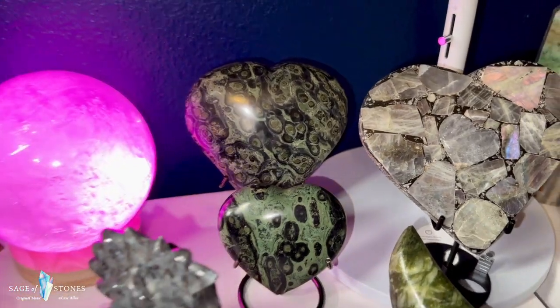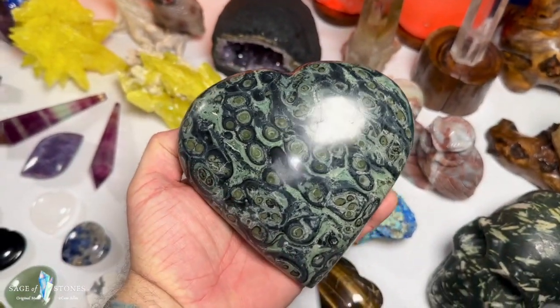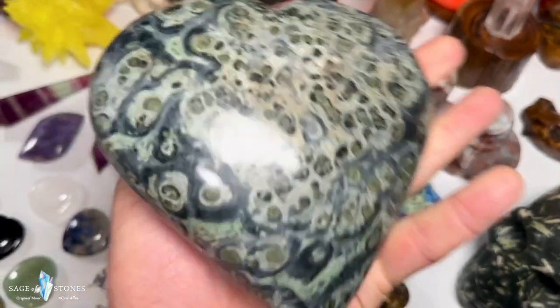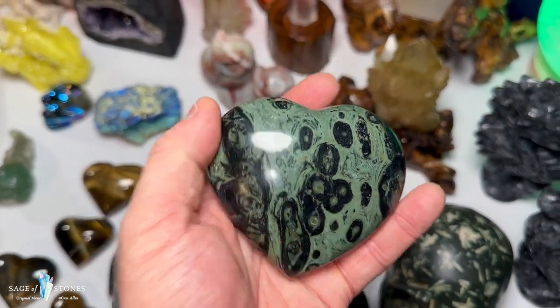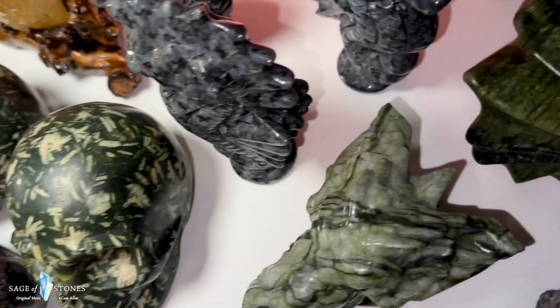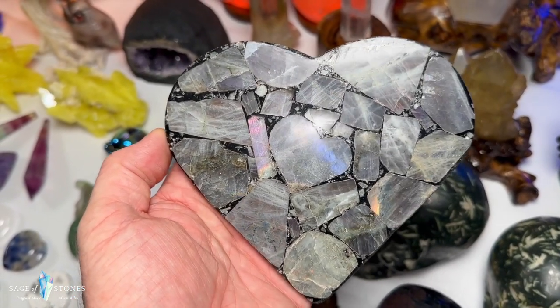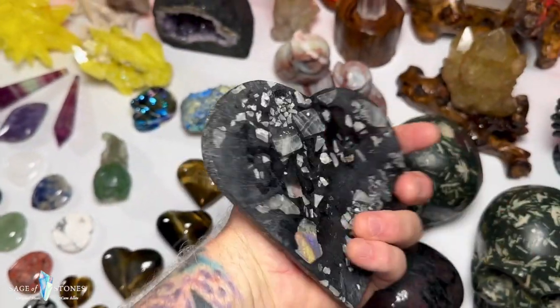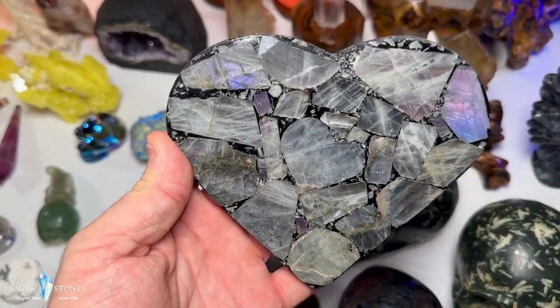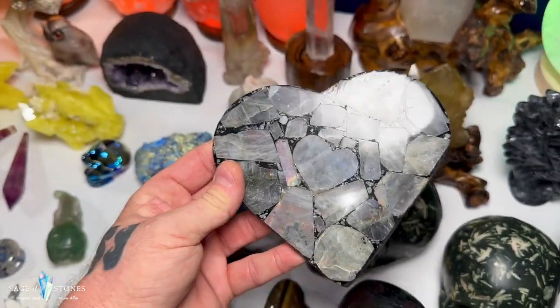Moving on, I've got these cambaba jasper hearts in a couple of different sizes — a larger and a smaller, both gorgeous big puffy hearts. Then this really unique piece I've never seen anything like before: a mosaic of labradorite chips with lots of purple labradorite in the chips. Just one of these — a really unique mosaic labradorite heart.